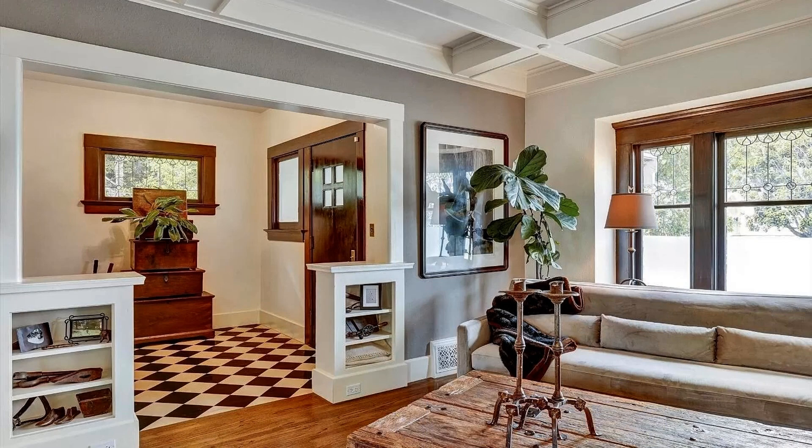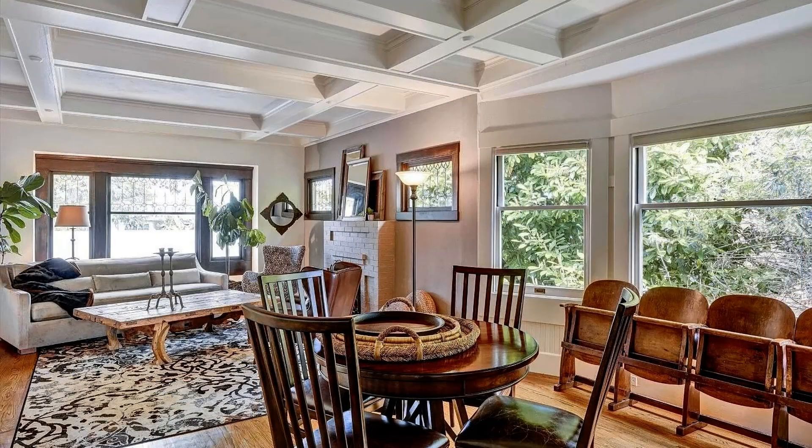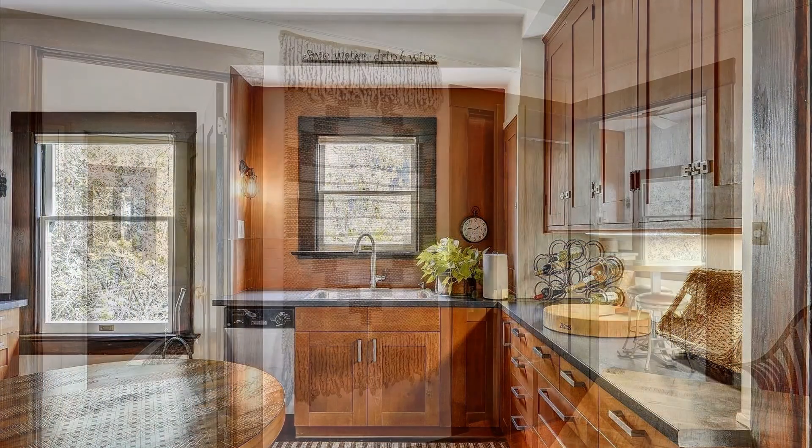Inside, the home has ceiling fans and central heat for your comfort. The modern kitchen comes with stainless steel appliances — a stove, oven, fridge, and dishwasher — plus ample cabinet and counter space. There are two bedrooms and one bathroom.